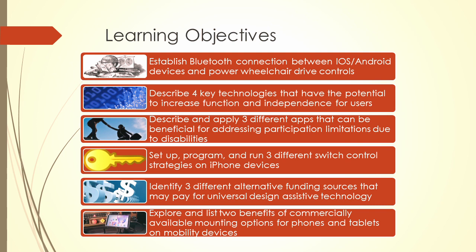We're going to go over some learning objectives — this is the only slide that I read verbatim. The goals when we developed this were to give you some practical skills and tangible things to take away. Today we're going to establish Bluetooth connections between iOS and Android devices and power wheelchair drive controls; talk about four key technologies that have the potential to increase function and independence; describe and apply three different apps for addressing participation limitations; set up and program three different switch control strategies on iPhone; identify three alternative funding sources; and explore two benefits of commercially available mounting options for phones and tablets on mobility devices.